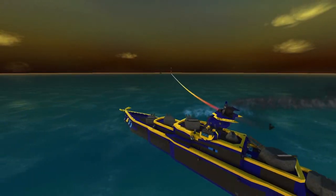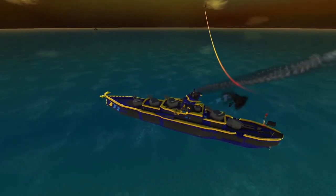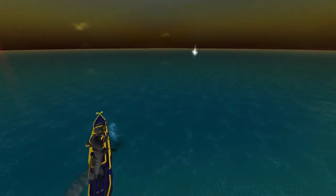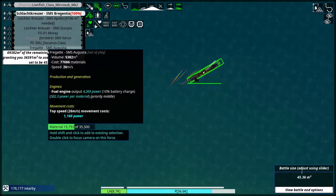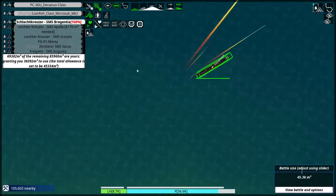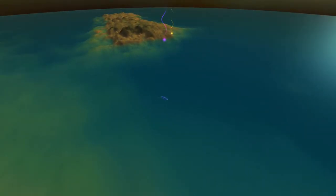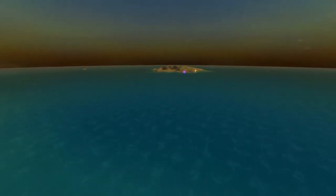Missile interception successful — I'm glad that these systems all work together. I could deploy the Decanus class from my loud steam engine.